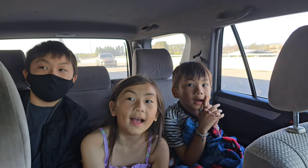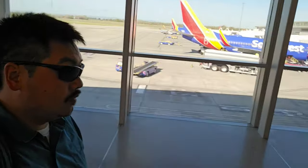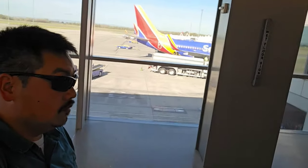Alright, bye kids! Have a good week without your dad! So it's actually my first time checking in my fishing rods as baggage and I'm hoping that they don't damage it or get lost because they're pretty expensive fishing gear.